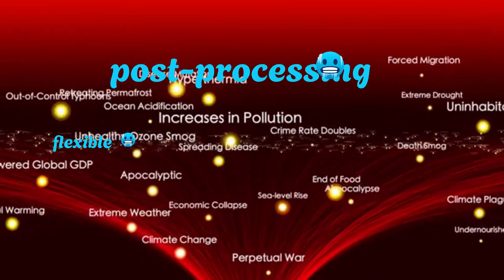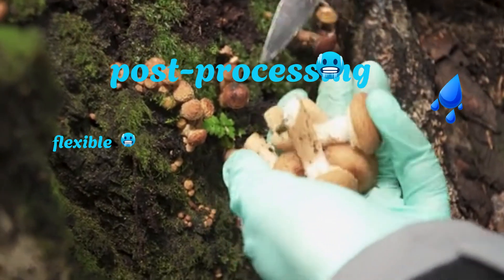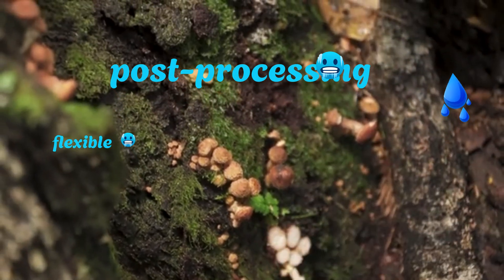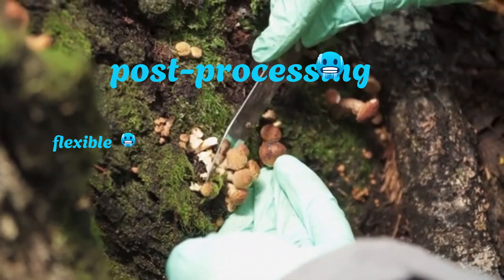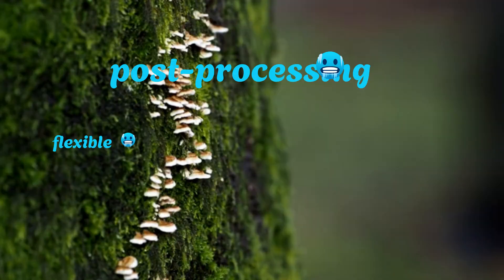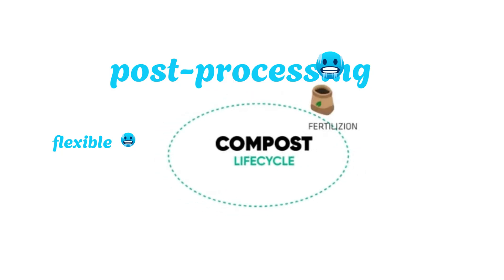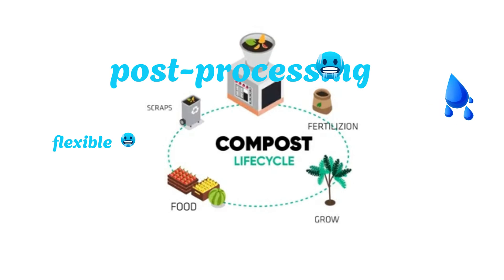Fungus batteries offer several game-changing advantages. First: sustainability — fungi grow rapidly on agricultural waste. They don't need mining, synthetic chemicals, or toxic solvents, making them among the most eco-friendly materials in energy storage. Second: biodegradability — unlike lithium batteries that can linger in landfills for centuries, fungus-based devices break down into harmless organic matter, sometimes even usable compost.